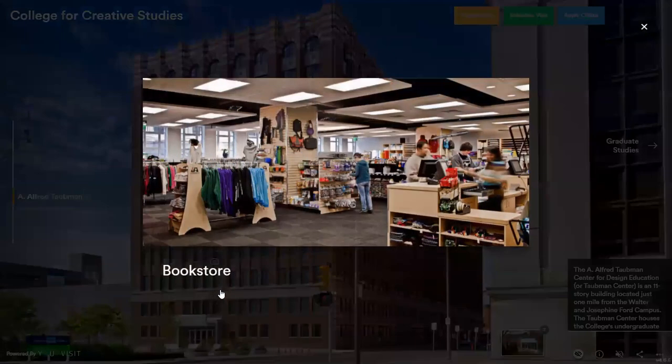First, we have the bookstore — our main and largest bookstore on campus, where you would get all of your supplies and textbooks. Pretty much all of the supplies you need are going to be in the bookstore. If they're ever not there, you can tell the cashier and they can order it for you. There's also a Blick art store down on Woodward if the bookstore is ever closed or doesn't have something you need. We also have lots of merch here, little trinkets and gifts.